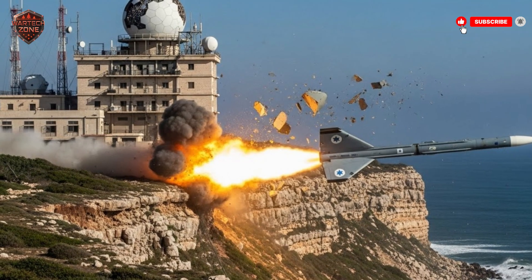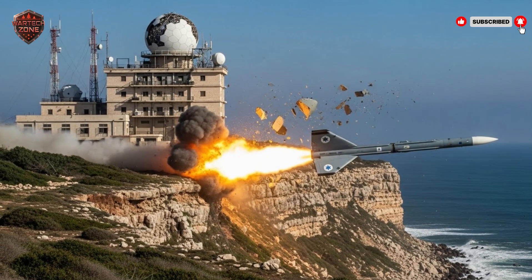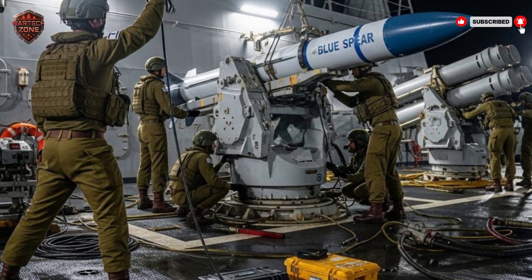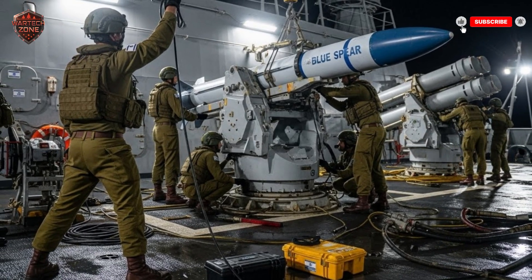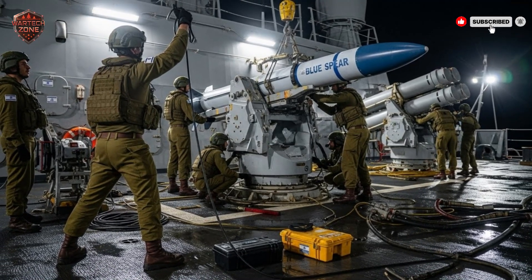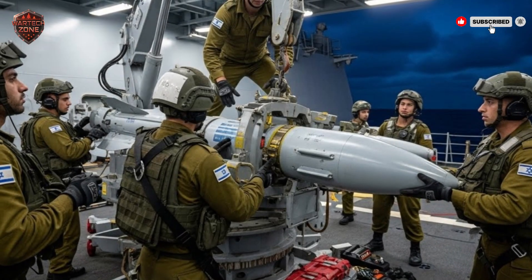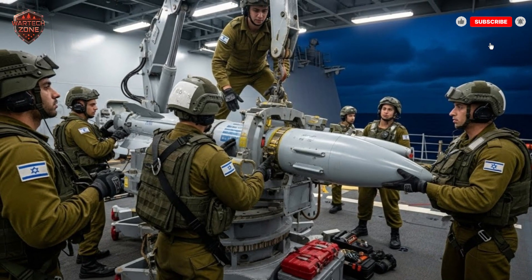So we have a long-range, smart, and stealthy missile. But a tool is only as good as how many places you can use it. This is where its versatility shines — it's not stuck on just one type of launcher. The most obvious place is on a ship; Israeli ships can carry and fire these missiles to defend themselves or strike an enemy fleet, turning every ship into a long-range sniper. It can also be fired from the land via coastal defense batteries — a truck or hidden bunker on a cliff overlooking a vital sea passage, like the Strait of Hormuz. Just the knowledge that these batteries are there makes an enemy think twice about sending their ships through.